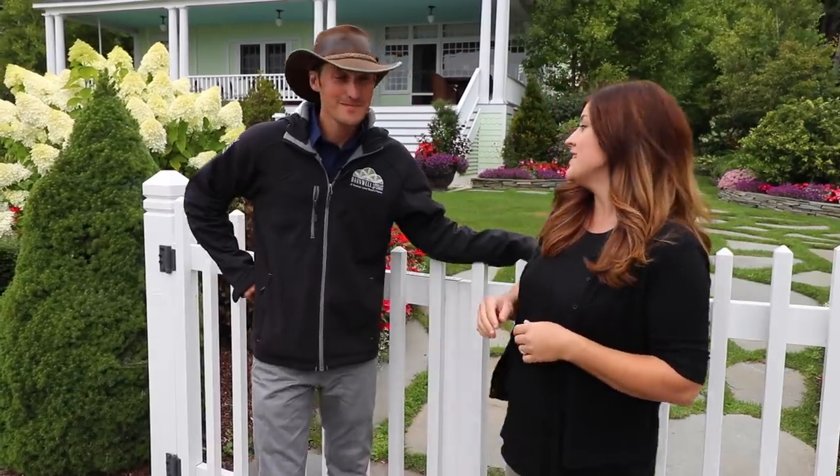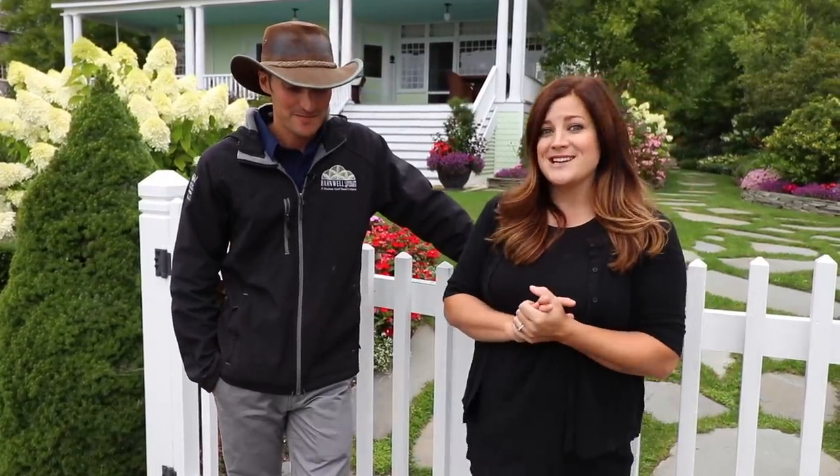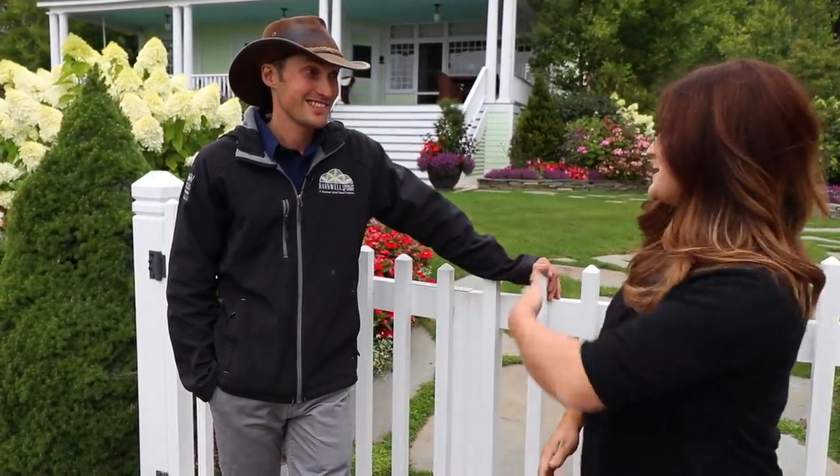Hey guys, how's it going? Laura with Garden Answer. We are on Mackinac Island for the Grand Garden Show and I'm here with Jack Barnwell from Barnwell Landscape and Garden. He is the designer of many of the gardens on this island — like 200? Yeah, we have over 200 clients here on Mackinac Island. It's crazy!